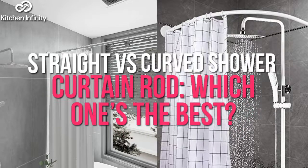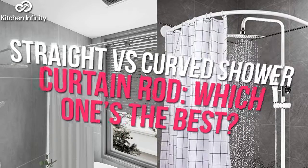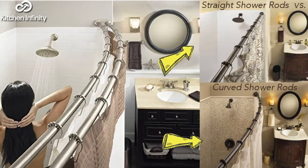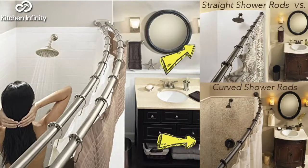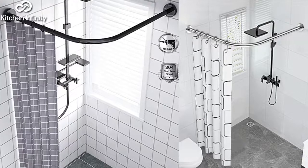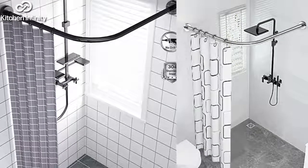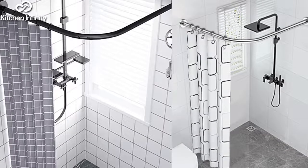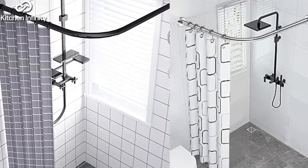Straight vs. Curve Shower Curtain Rod — which one's the best? There's an ongoing supremacy battle between a curved shower rod and a straight shower curtain rod. If you've been to luxurious hotel bathrooms, you must have noticed how an excellent display curved shower rods give, not to mention the additional space they seem to offer.